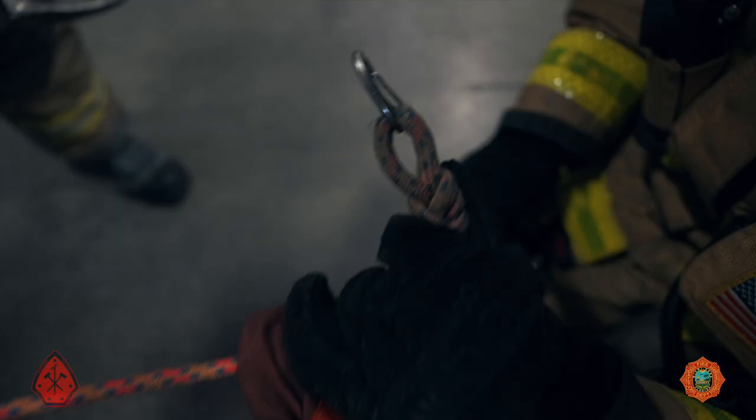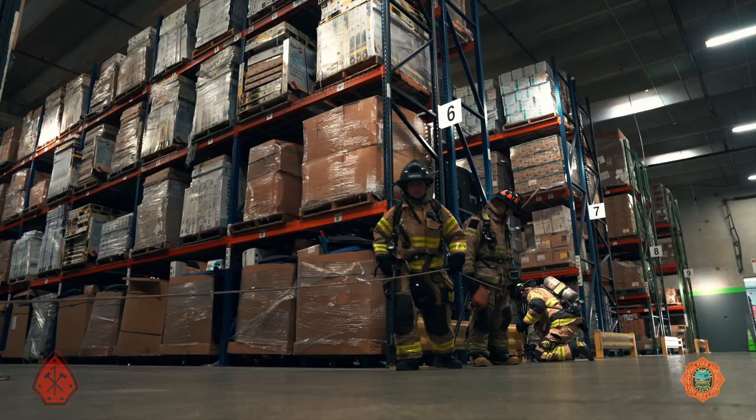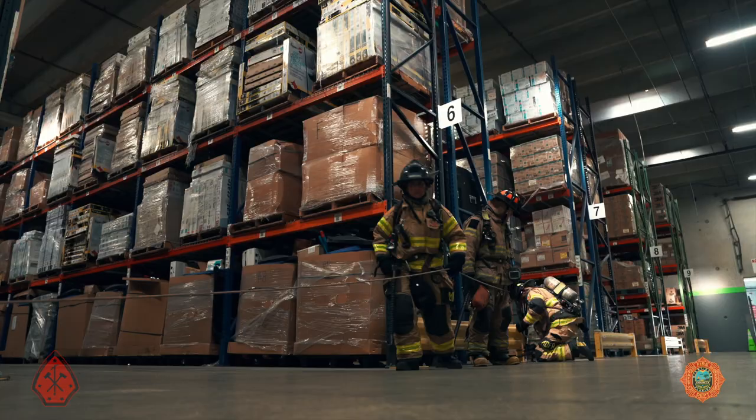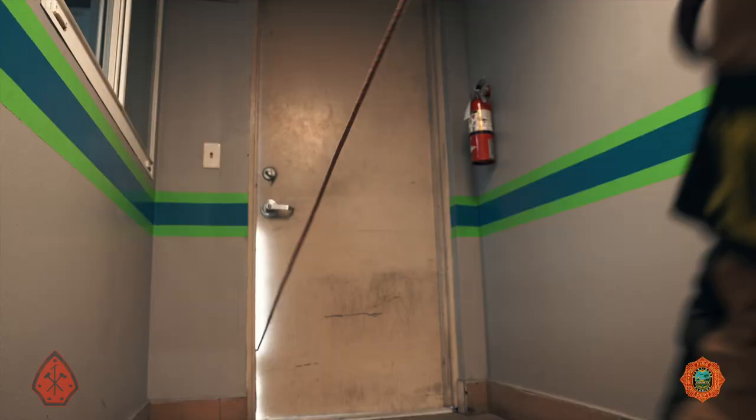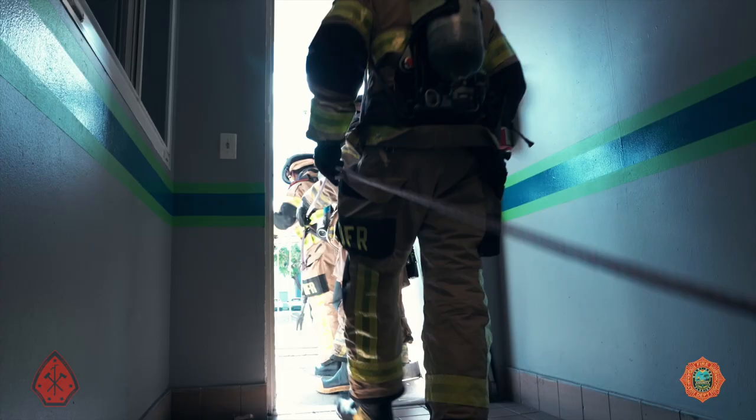At 200 feet, search crews will require permission from the IC to move deeper into the structure. If permission is denied or the search is complete, the search crew will tie off and ride their search rope back to their egress point, exiting the structure. The rope is left behind in case the IC wants to extend the search further or use that rope for a backbone search later in the incident.